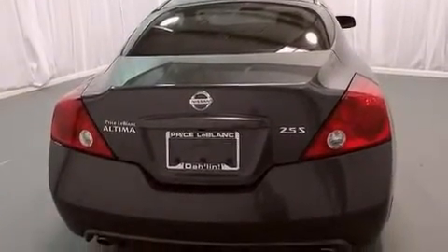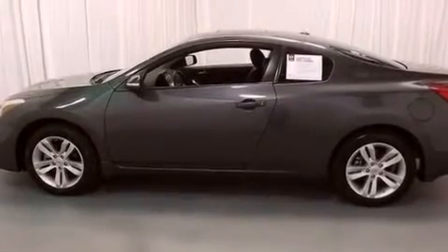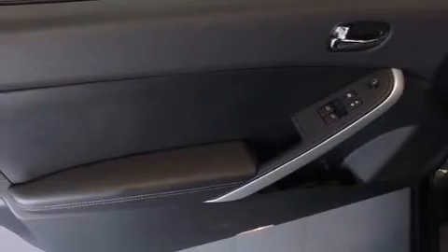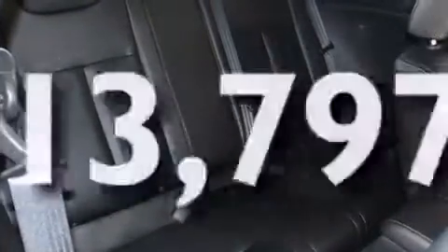Features include a multi-link rear suspension, air conditioning, cruise control, 12-volt power outlets, front multi-stage airbags, an upper child restraint anchor, an energy-absorbing steering column, a split-folding rear seat, full-power accessories, and this vehicle has fewer than 14,000 miles on the odometer.